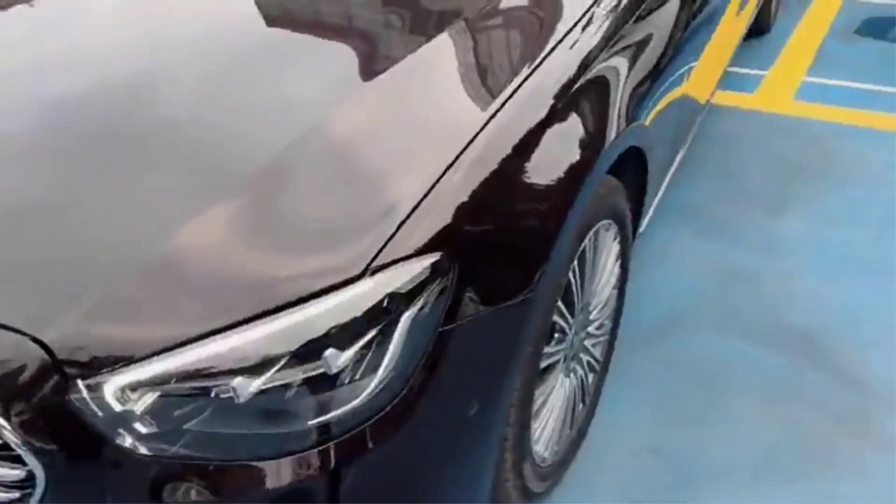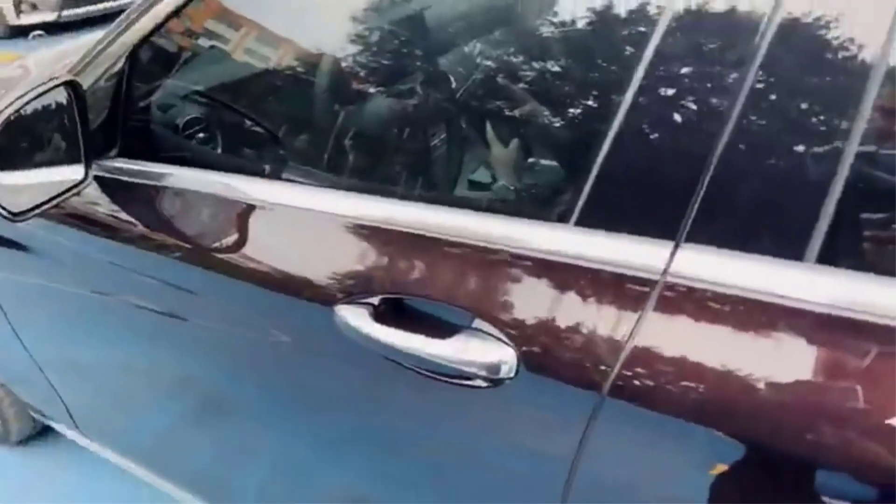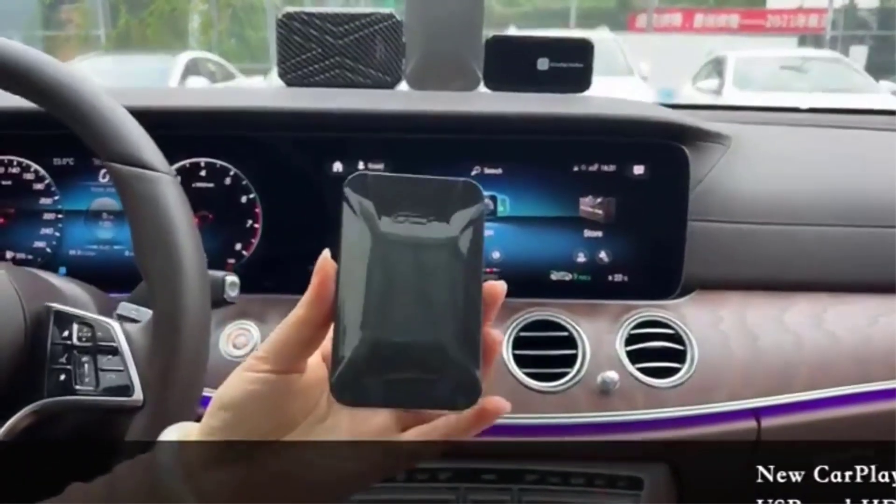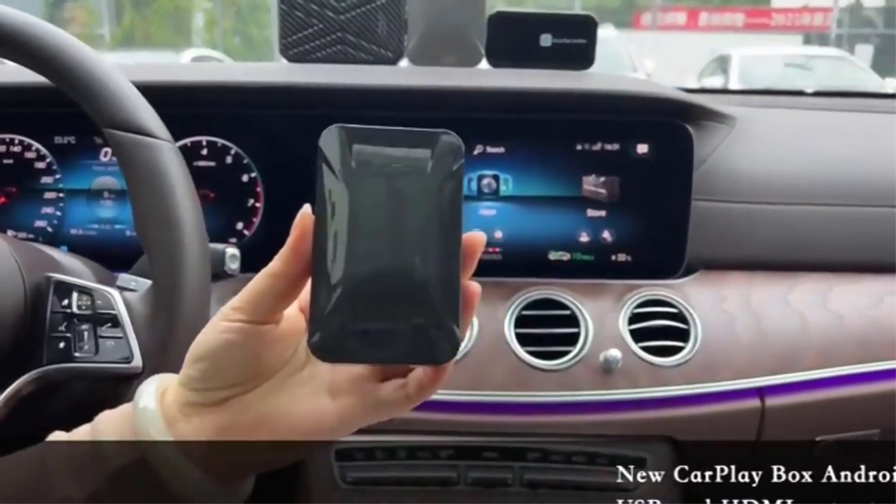Transform your driving experience with the Best Car AI Box, a cutting-edge solution that seamlessly integrates Android into your vehicle's entertainment system. There are many products available to select the Best Car AI Box, each with different prices, characteristics, and benefits.